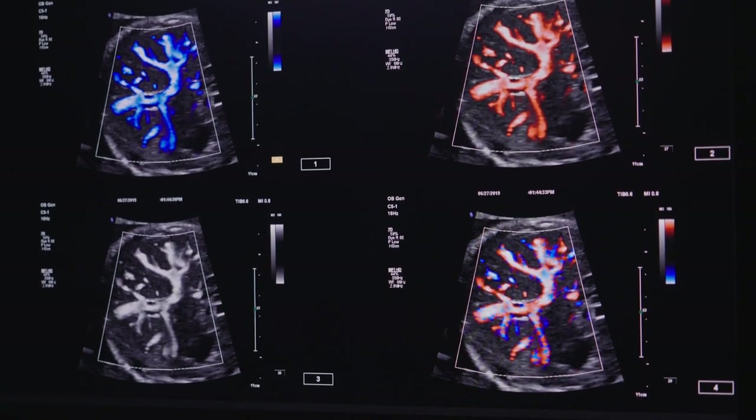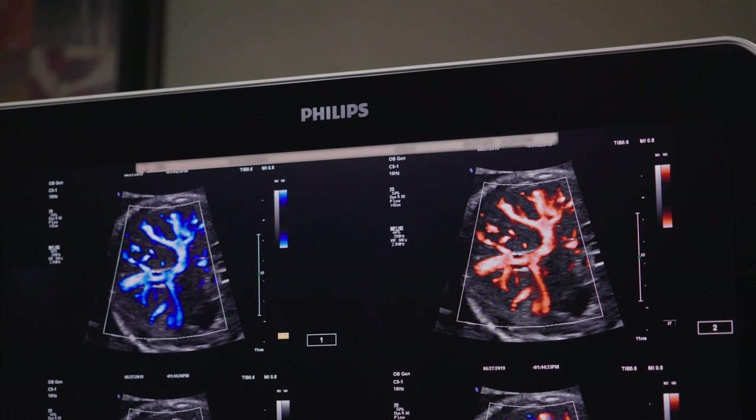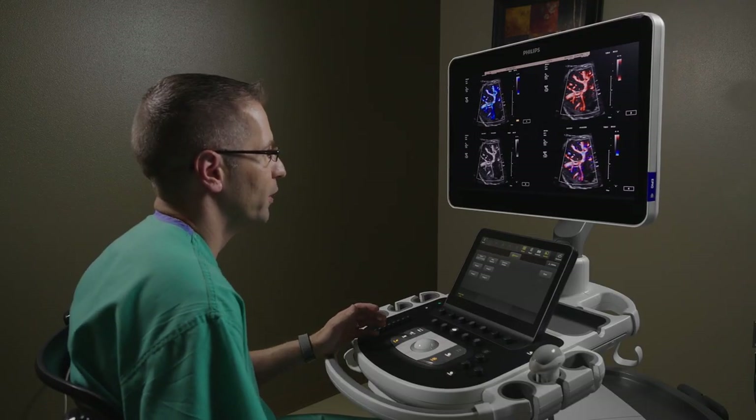The monitor also has very little glare, making it easy for the reader to use on a daily basis as an everyday tool in clinical diagnosis.